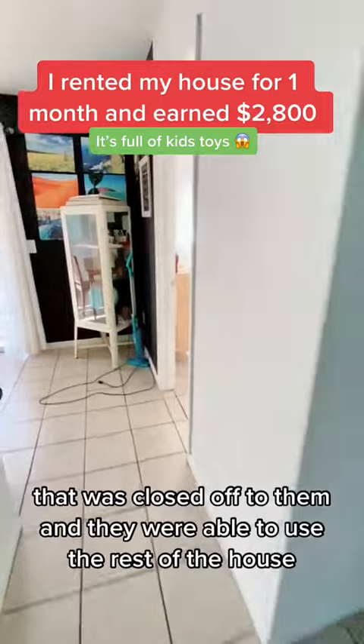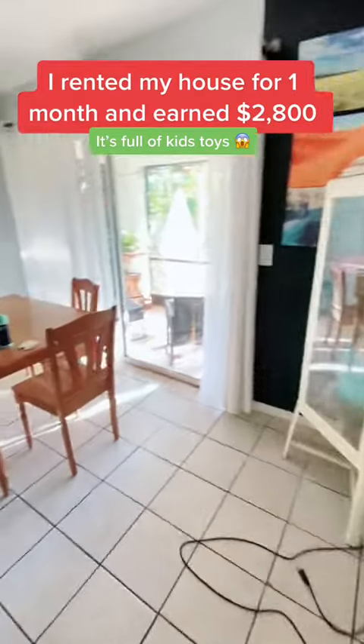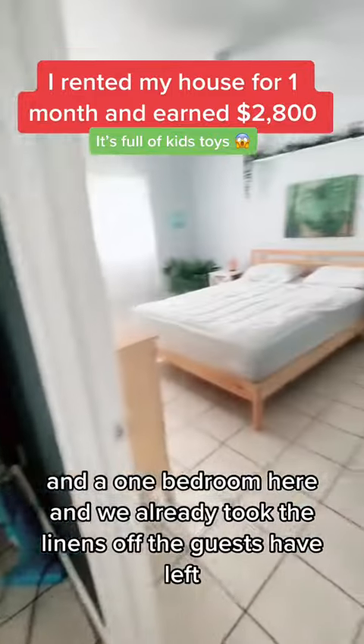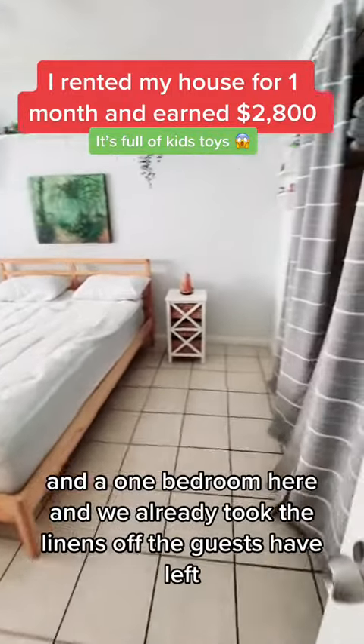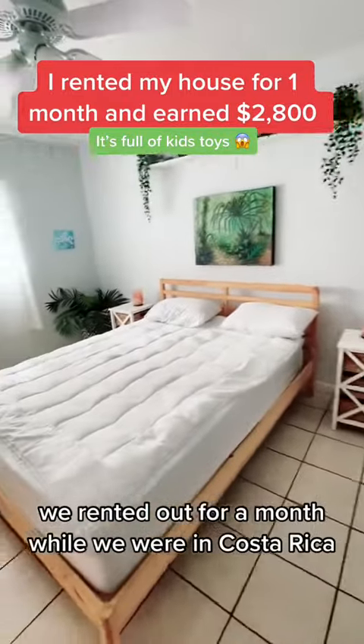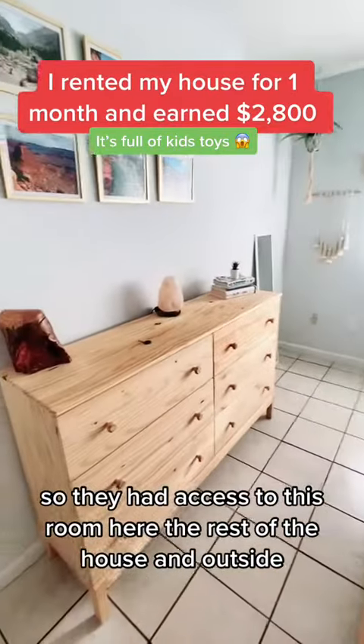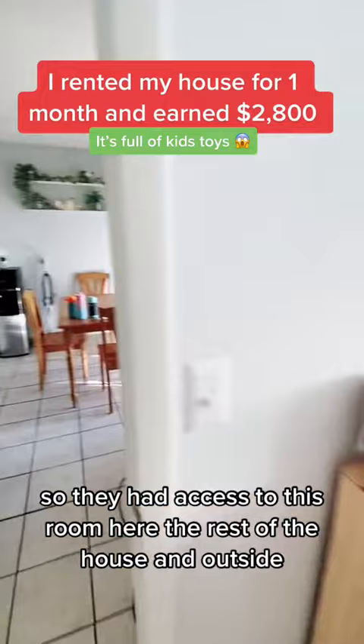They were able to use the rest of the house and this one bedroom here — we already took the linens off since the guests have left. We rented it out for a month while we were in Costa Rica, so they had access to this room and the rest of the house.